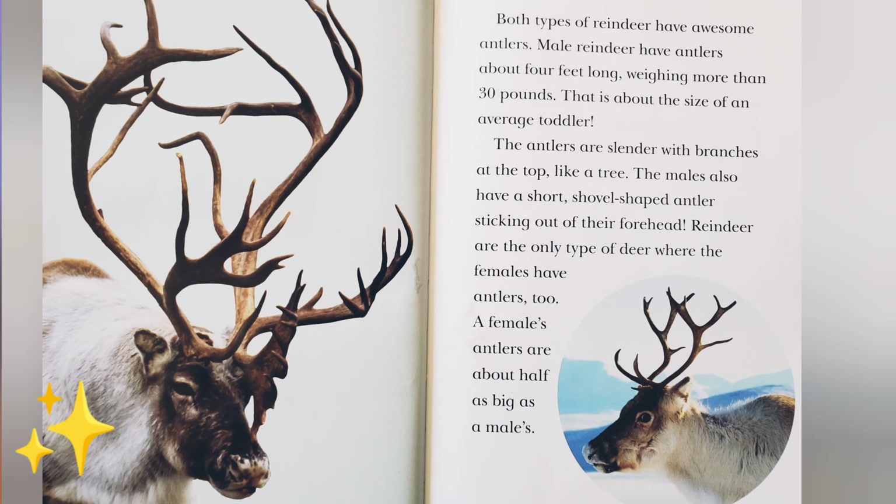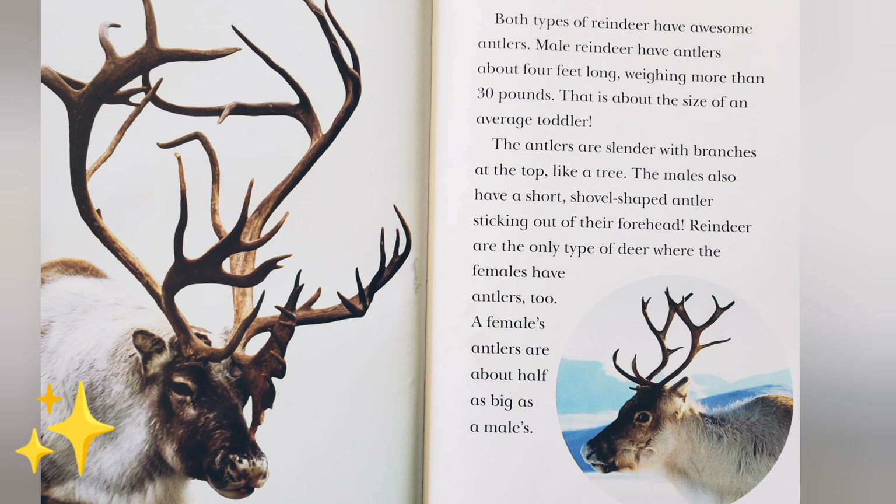Both types of reindeer have awesome antlers. Male reindeer have antlers about 4 feet long, weighing more than 30 pounds — about the size of an average toddler. The antlers are slender, with branches at the top like a tree. The males also have a short, shovel-shaped antler sticking out of their forehead.